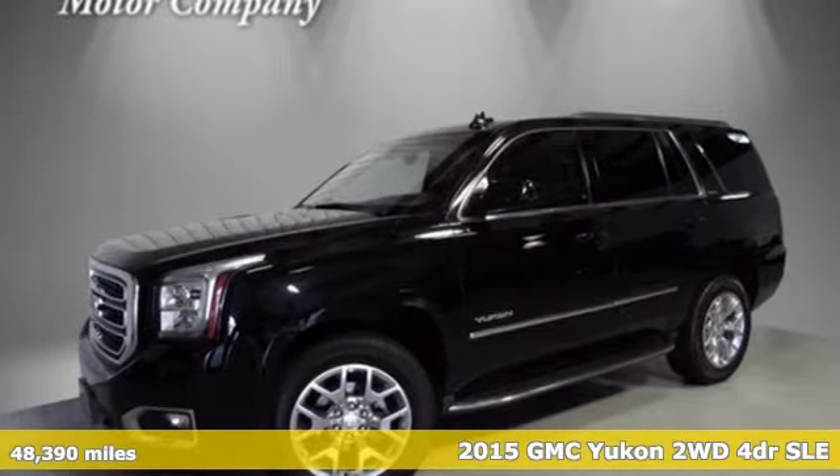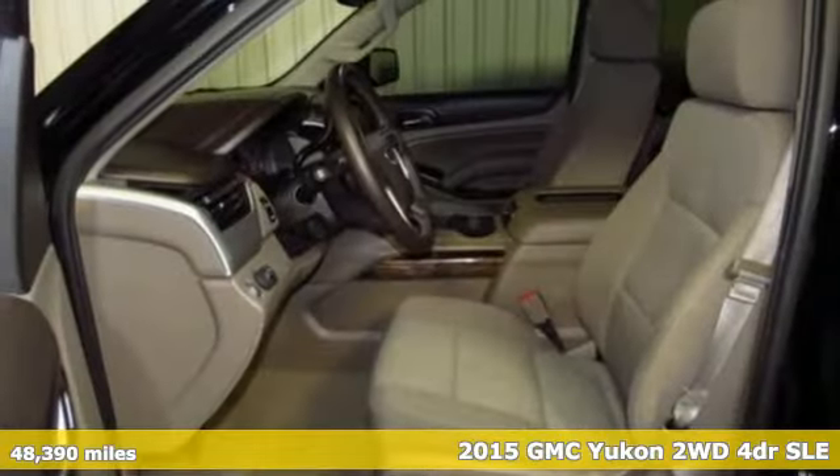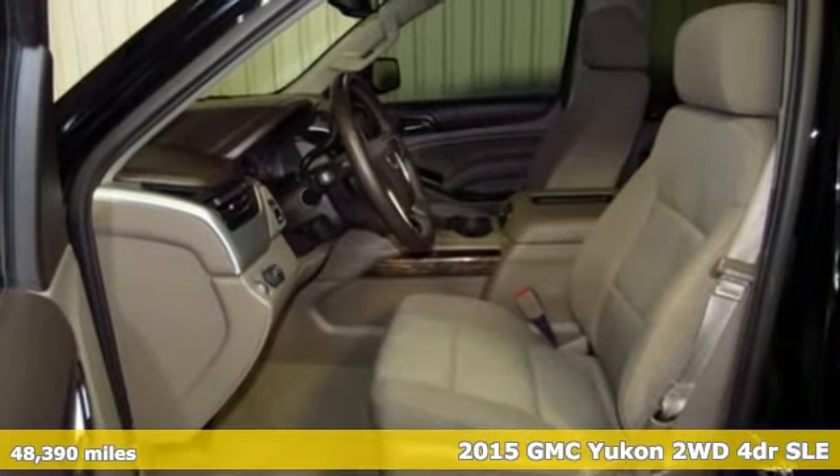It's a 2015 GMC Yukon. Well built, well liked, and well up to the task.